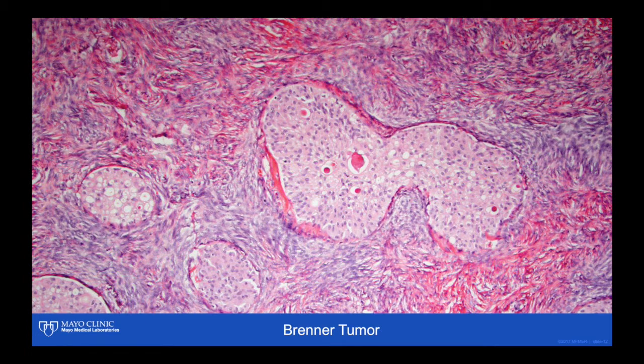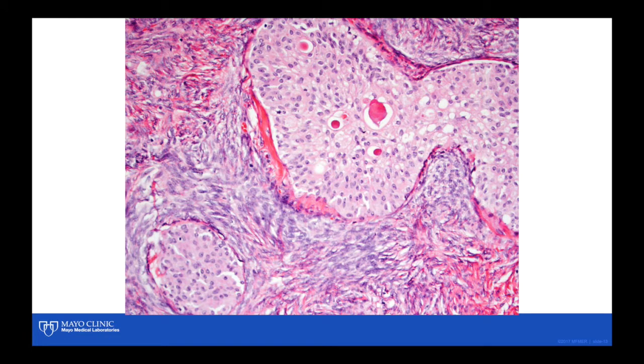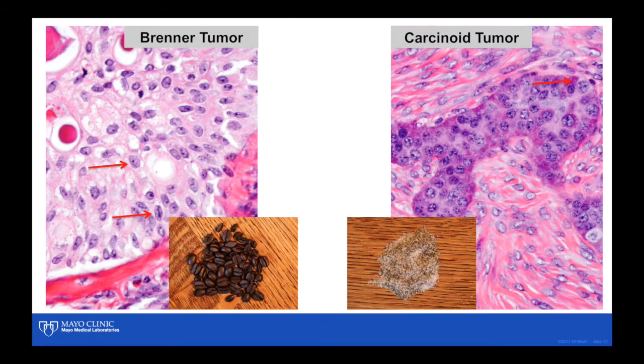It's not uncommon to see central glandular differentiation, often mucinous. The nuclei tend to be a little spindled, and some have longitudinal grooves. Here we have a Brenner tumor and a carcinoid tumor compared side by side. Not all of the nuclei have longitudinal grooves — only a few. If you look at the coffee beans at the bottom, not all of those coffee beans have longitudinal grooves; it just depends on how they sit on the table. In this carcinoid tumor case, you could actually see the neural secretory granules in the cytoplasm of many of the cells.